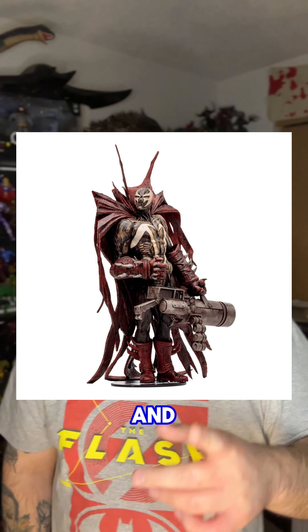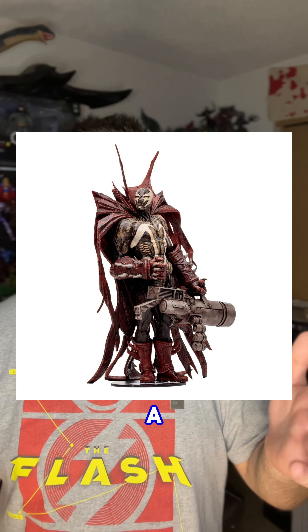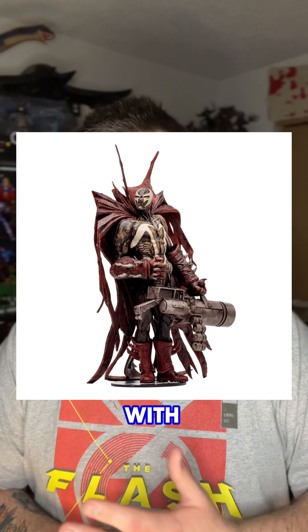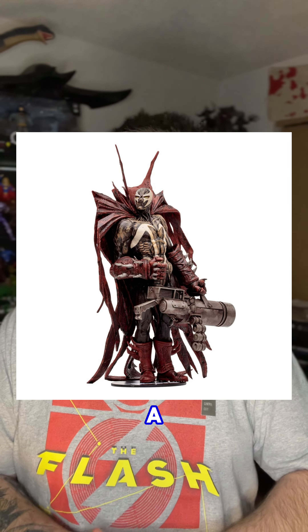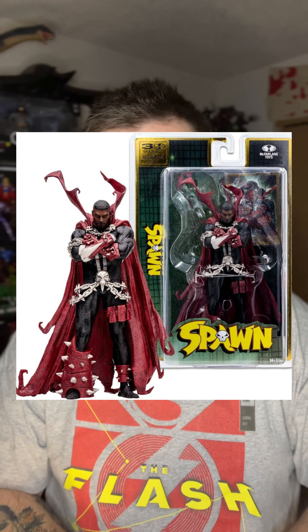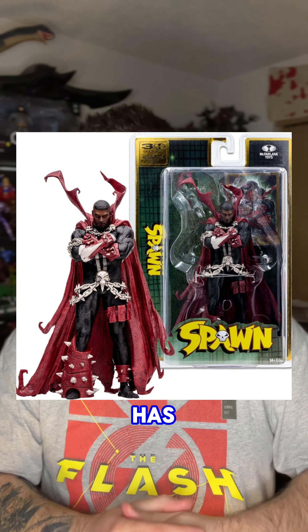Then we've got the Hellspawn 2, which is another re-release. It's more of a stylized, already-posed figure — not an action figure with articulation per se, more like a PVC statue from the old McFarlane Toys Spawn days. And lastly, we've got the Unmasked Al Simmons Spawn, which also has a pre-posed pose.